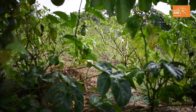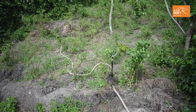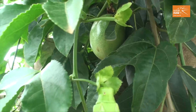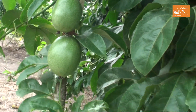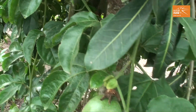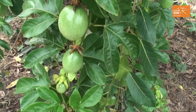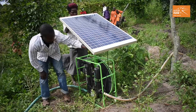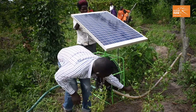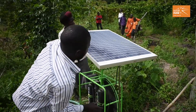I can irrigate any time I want. My production has increased two times — you can see the passion fruits are very many on the plantation. Since I got the SolarNow water pump, I have more time for my farming. I used to spend the whole day in the garden, but now I can manage my time better.